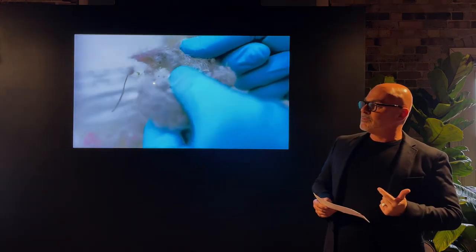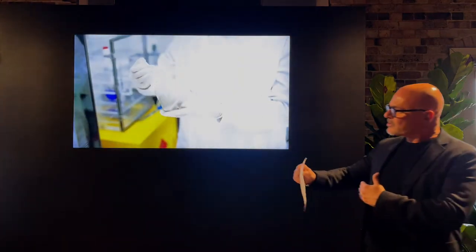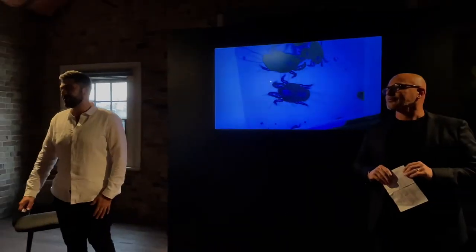More than a million dust mites can live in the average mattress — in fact, more than a million per square metre of upholstery, whether in our lounges or in the mattresses we rest on every single evening. Which is a sobering thought.